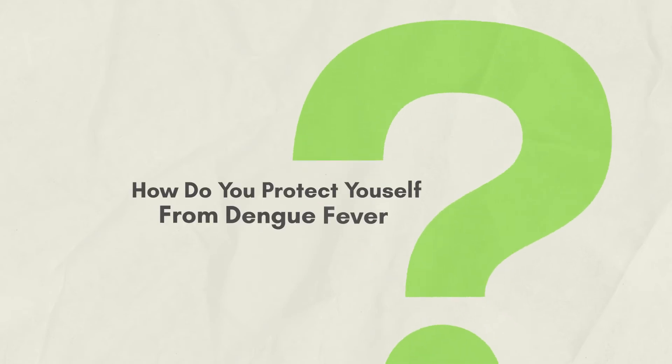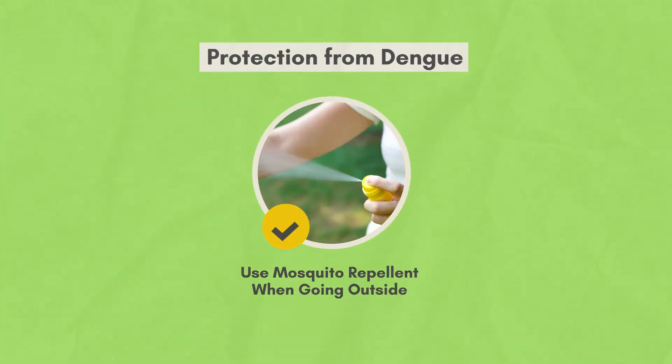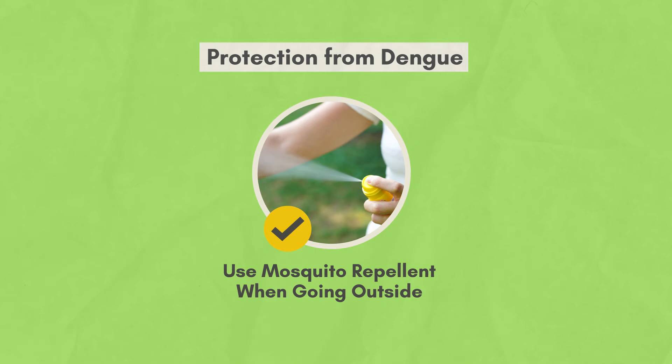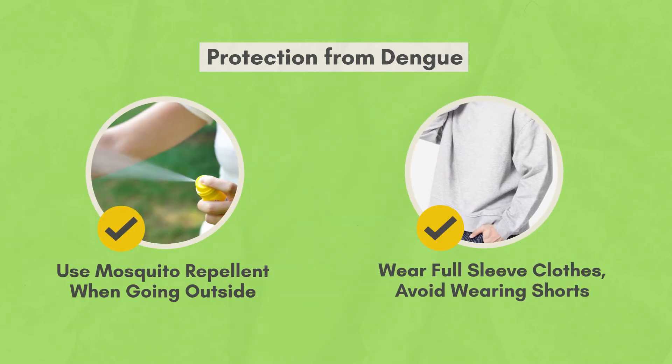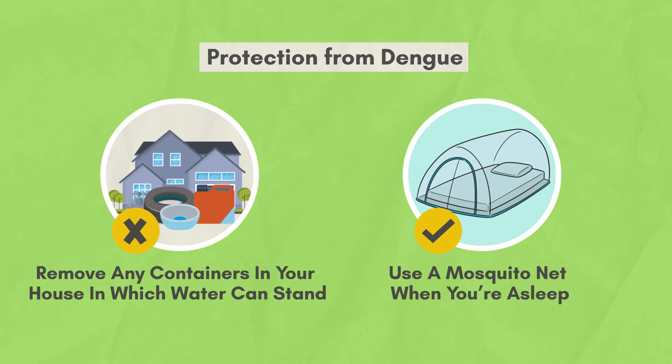How do you protect yourself from dengue fever? Use a mosquito repellent when going outside. Wear full sleeves and avoid wearing shorts. Remove any containers in or around your house in which water can collect and stand. Use a mosquito net while sleeping.